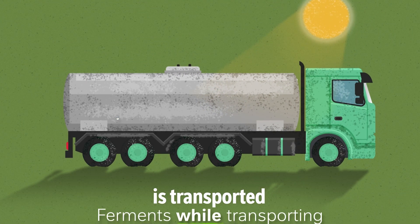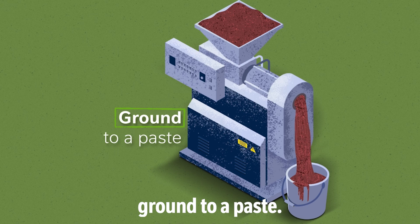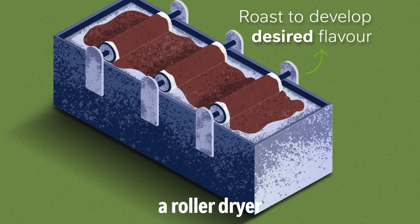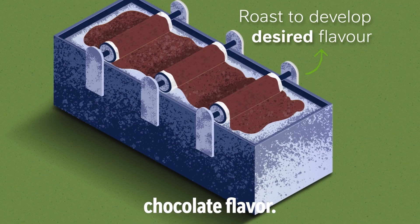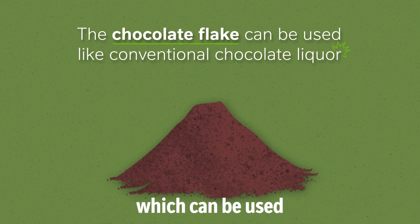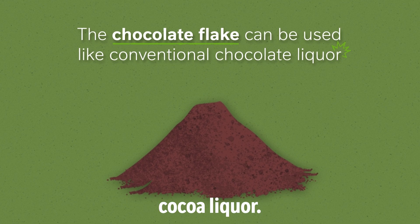The wet material is transported while fermenting to a factory where it is ground to a paste. This paste is then passed through a roller dryer where it is dried and roasted to develop the desired chocolate flavour. The final product is a chocolate flake which can be used to make chocolate using a conventional chocolate line, just like cocoa liquor.